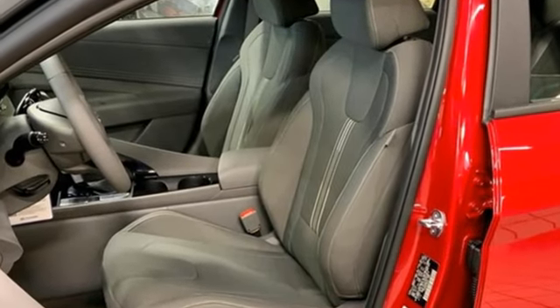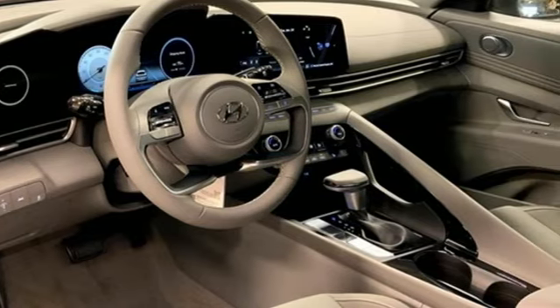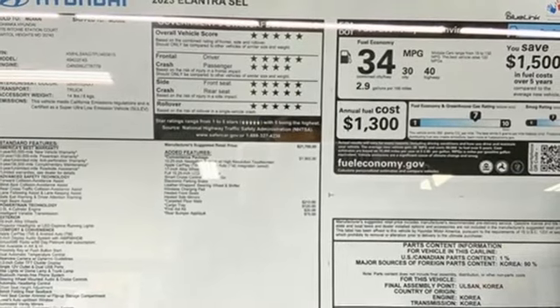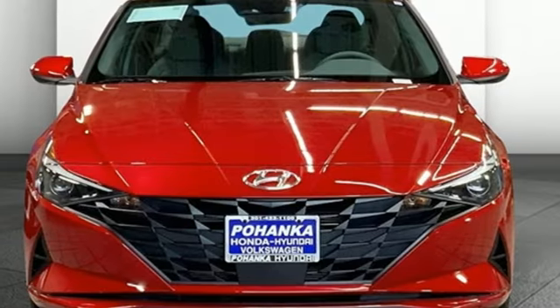Features include streaming audio, power doors and push button start proximity key, dual zone climate control, wireless phone connectivity, manual tilting steering column, and inline four-cylinder engine.